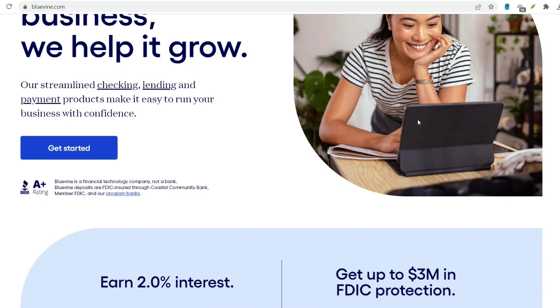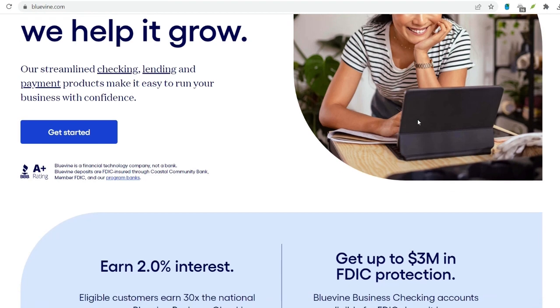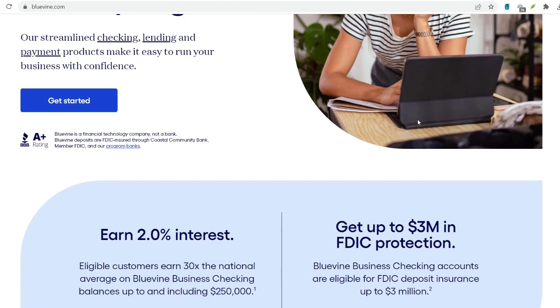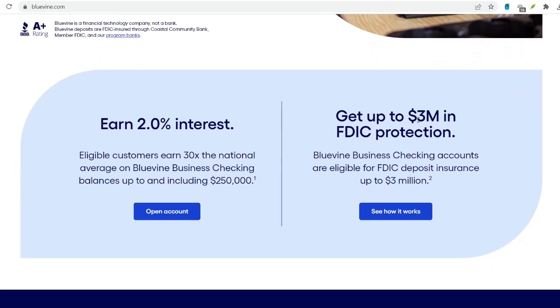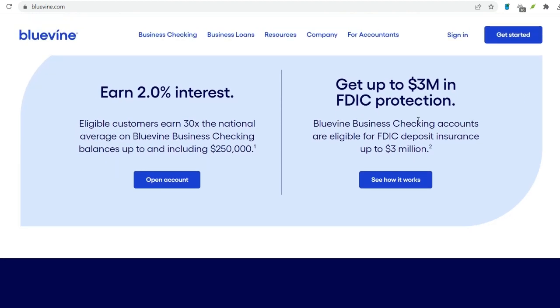BlueVine's Check Clearing Process. BlueVine primarily utilizes two methods for processing deposited checks. Traditional Check Clearing involves sending the physical check to a central clearinghouse for verification and settlement. This process takes longer, typically one to six business days, as it involves several steps.